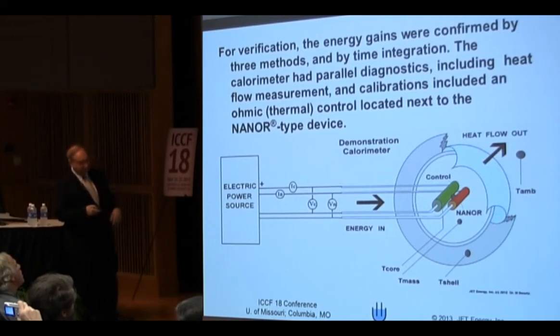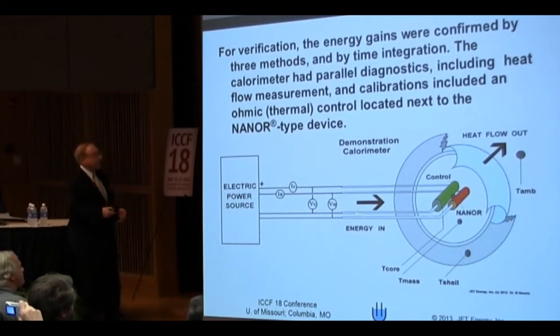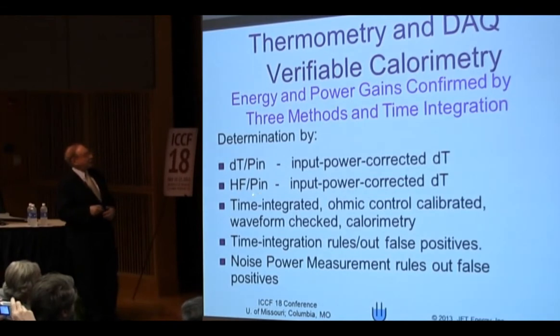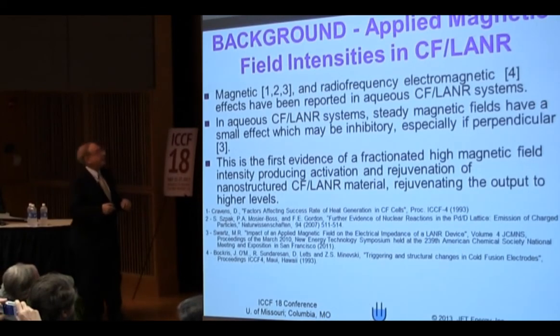This quickly talks about some of the calorimetry. We use multiple ways of measuring it: we look at delta T, we always use a control next to the thermistor — actually five or six of them — we look at the heat flow out. We often normalize the delta T by the power in because that gives us a flat line and then we can compare. We also do it for heat flow, and finally we do the time-integrated calorimetry and measure noise power.